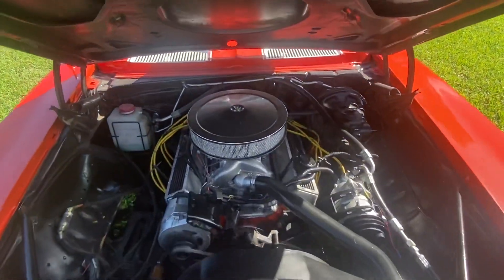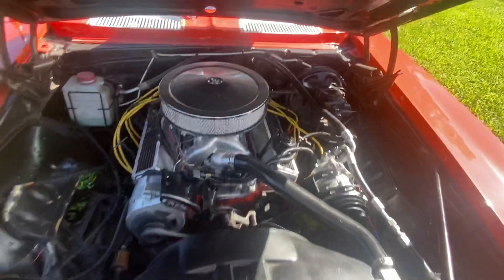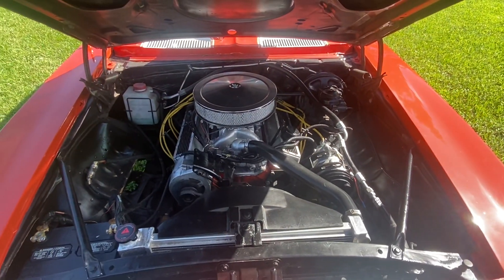350 motor, power steering, power brakes. She's a turnkey car guys.